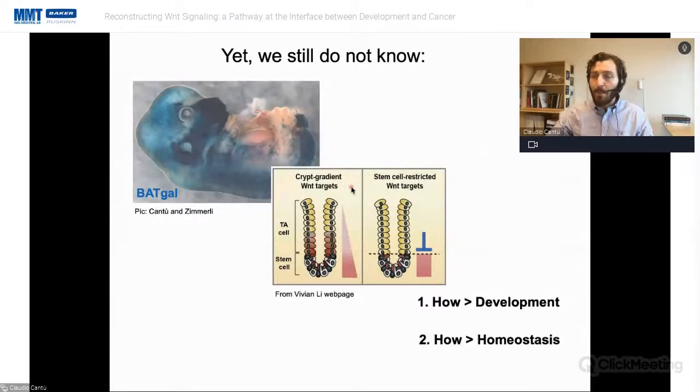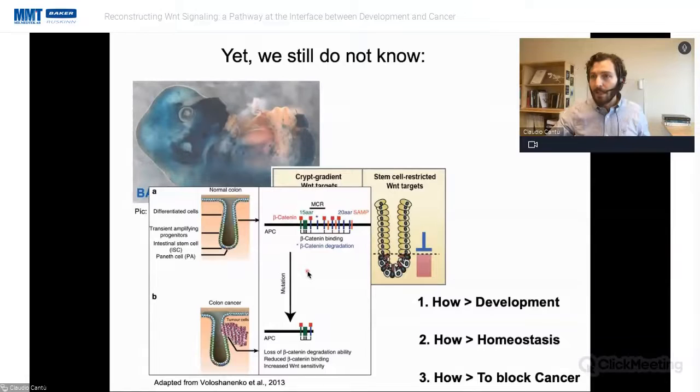We also do not know how Wnt signaling, which is known as a stem cell factor sustaining the viability and self-renewal of many stem cell populations, works in the intestinal stem cells found at the bottom of the crypt. And perhaps most importantly, dysregulation of this pathway causes cancer — particularly colorectal cancer, which is essentially a Wnt signaling disease.